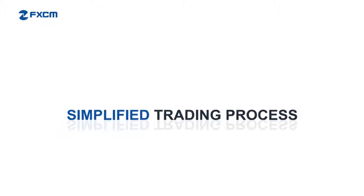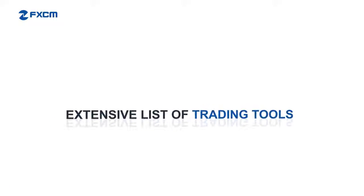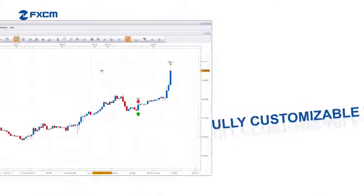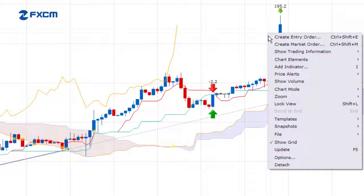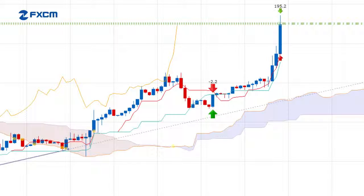A simplified trading process, a guiding hand to help you stay on top of the markets, an extensive list of trading tools, and a fully customizable interface — this is what makes MarketScope so special. This is what makes MarketScope one of the best free professional charting packages available. See for yourself. Give MarketScope a try today by opening a free Trading Station 2 demo account.